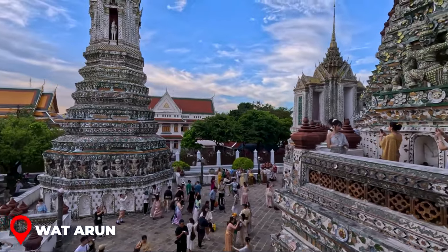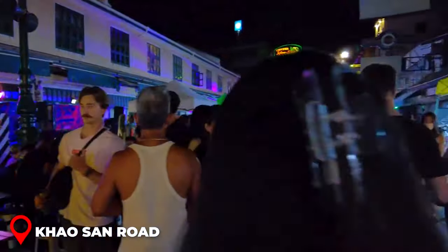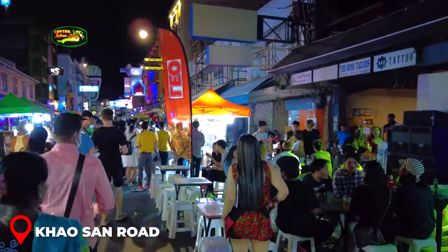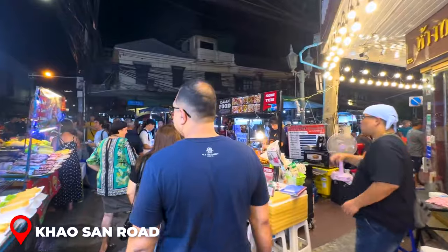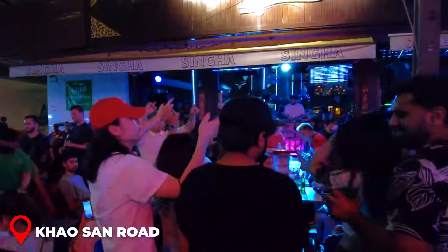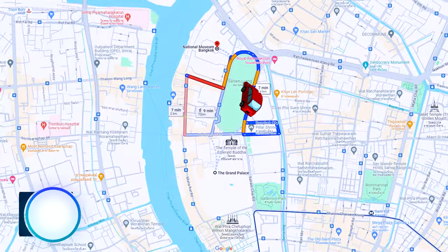After a day filled with temple explorations, it's time to switch gears and enjoy some leisure. Your next destination is the bustling Khao San Road — a haven for backpackers and those with a bohemian spirit. This vibrant street is a treasure trove of shops, street food vendors, bars, and restaurants, making it ideal for savoring Bangkok's famous street food. As night falls, Khao San Road transforms into a hot spot for nightlife.